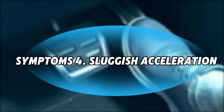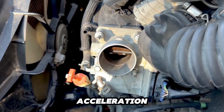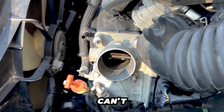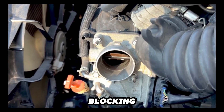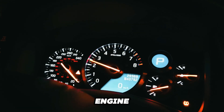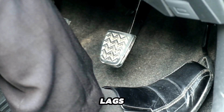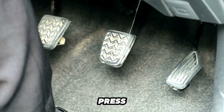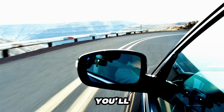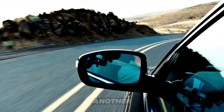Symptom 4: Sluggish Acceleration. Poor acceleration occurs when the throttle body can't open all the way, blocking the necessary airflow to the engine. Without enough air, the engine struggles to produce power, making the car feel like it lags or is struggling when you press the gas pedal. You'll especially notice it when merging onto the highway or trying to pass another car.